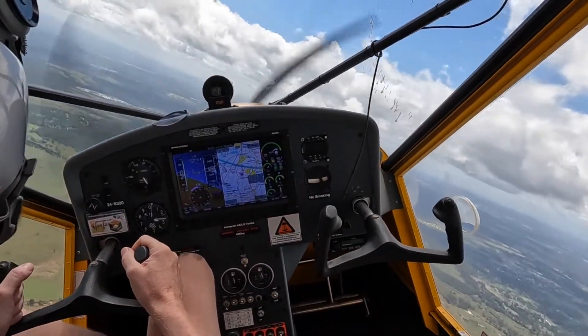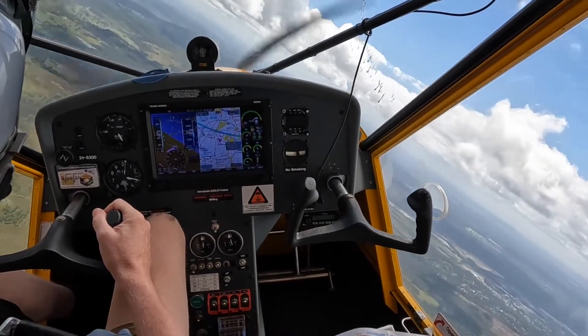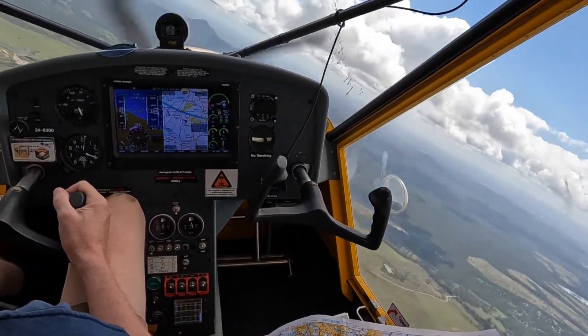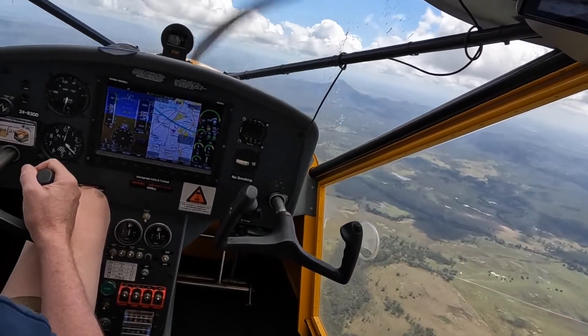Alpha Juliet, roger, and actually I have the flight plan there now. So it's your lucky day, it's coming through really quickly. Squawk 1133 and confirm a southern VFR departure from Archerfield.